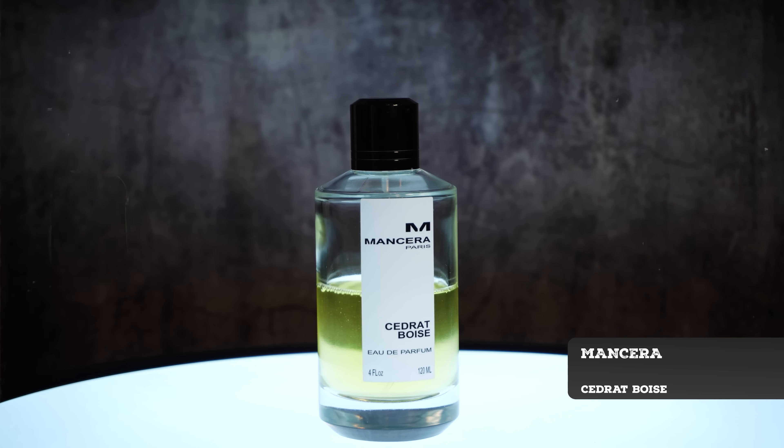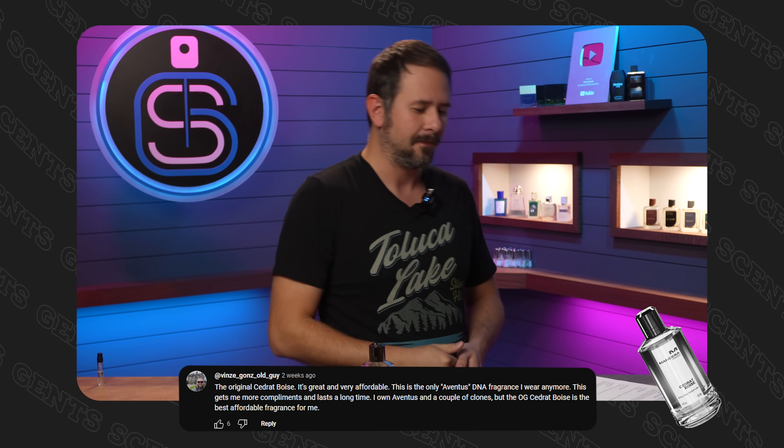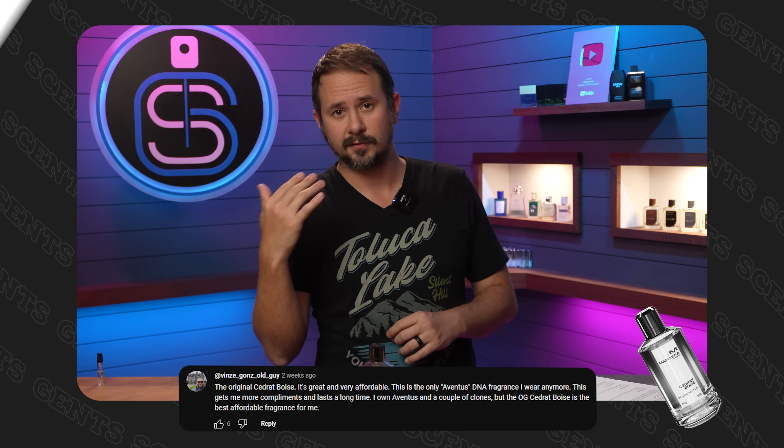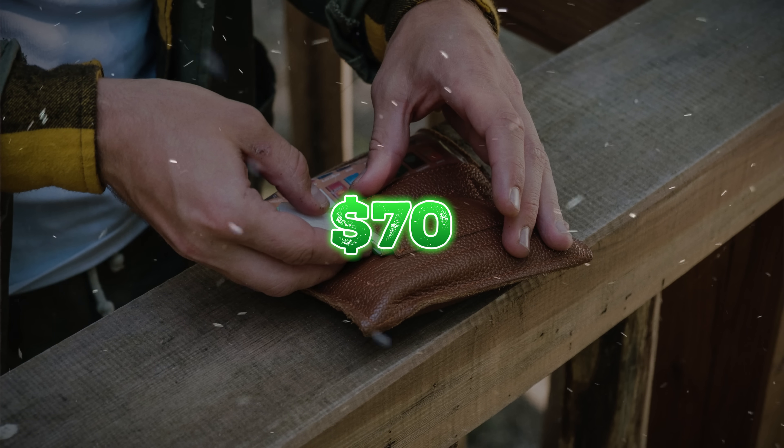Next, from Vins Gone's Old Guy: the original Cedrat Boisé from Mancera is great and very affordable. It's the only Aventus DNA fragrance he wears anymore, gets compliments and lasts a long time. Mancera is really affordable — at full retail it's like $180 for a 120ml size with good performance, versatility, and a big compliment factor, so it's basically designer prices for niche. At discounters you can often find it for under $70, pretty much always under $80.